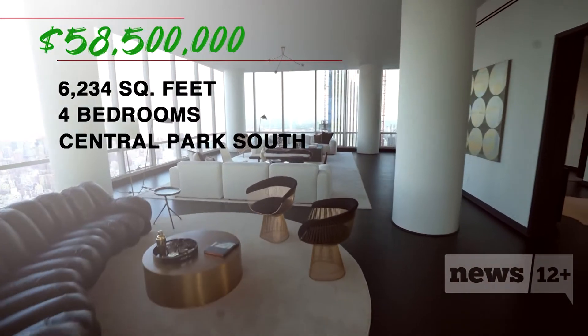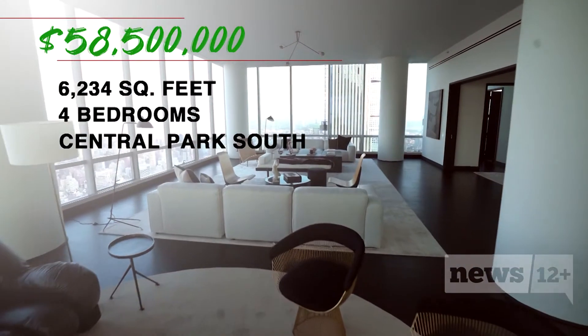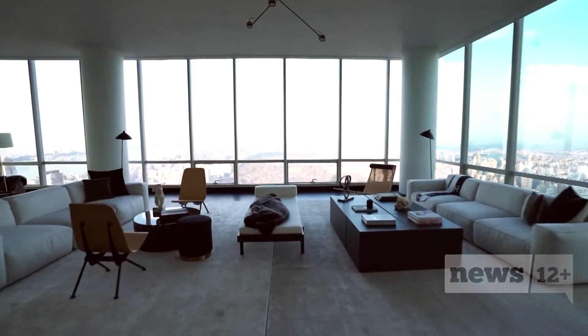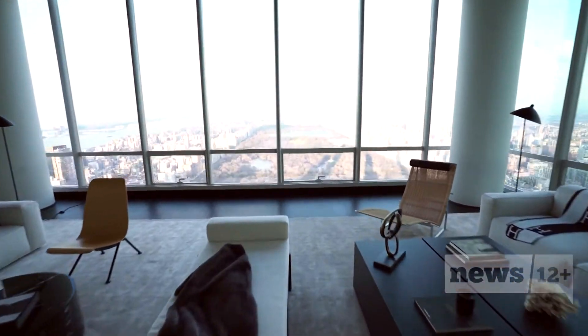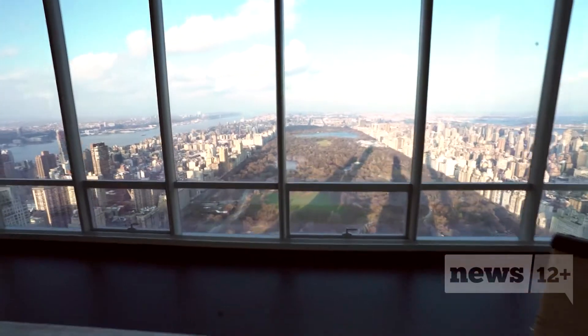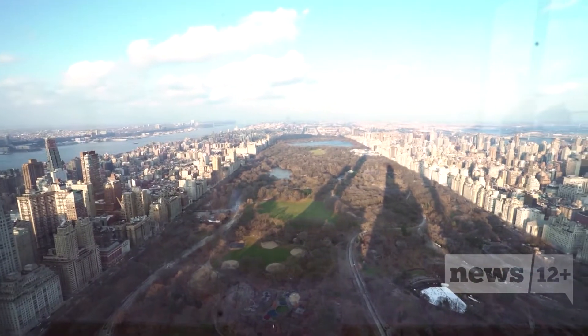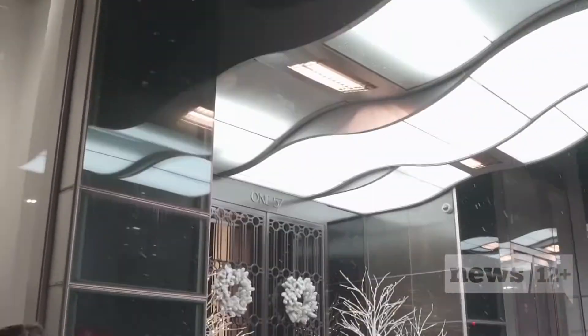When you walk into the penthouse, every single person has that jaw-dropping wow moment. This is 157 West 57th Street — a nearly 60 million dollar Manhattan masterpiece. We're almost at the very top of this building, so not only do we have 360-degree views, we've got unobstructed 360-degree views soaring over Central Park and midtown. The location is unmatched — it's called Billionaire's Row, and everything is right at your doorstep.